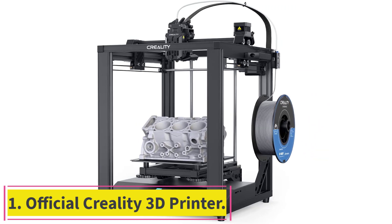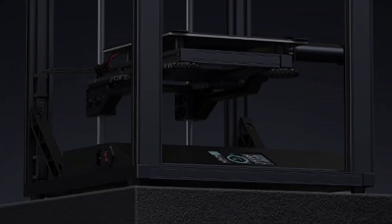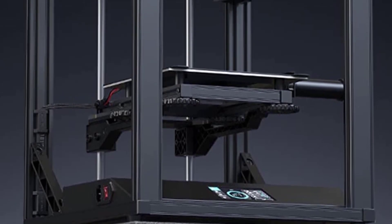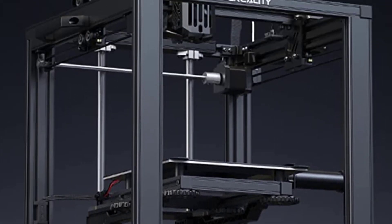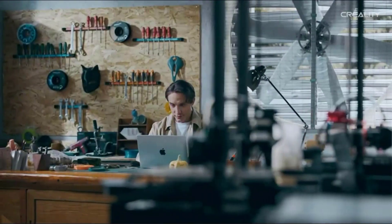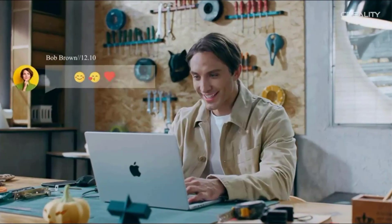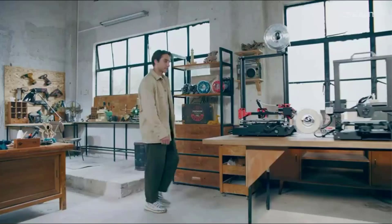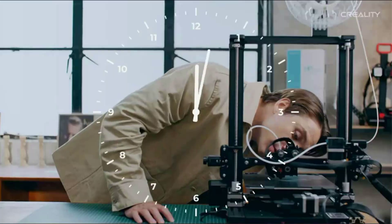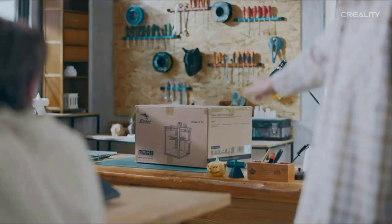Official Creality 3D Printer. At 250mm per second high-speed printing, the official Creality Ender 5S1 3D printer cuts printing time by 75% with a Refined Motion System featuring a standalone motor at each X, Y, Z axis for up to 2,000 mm/s² acceleration and a steel transmission shaft that connects and syncs the Y-axis belts, halving the printing time and boosting efficiency.